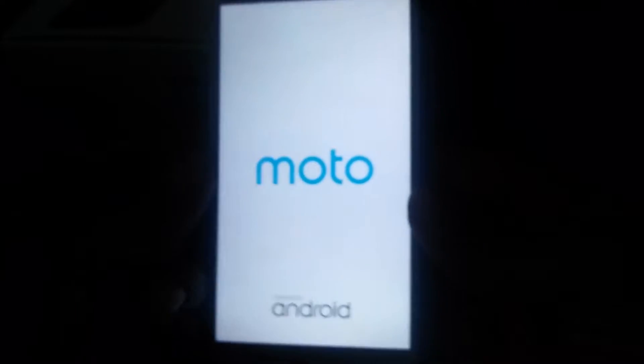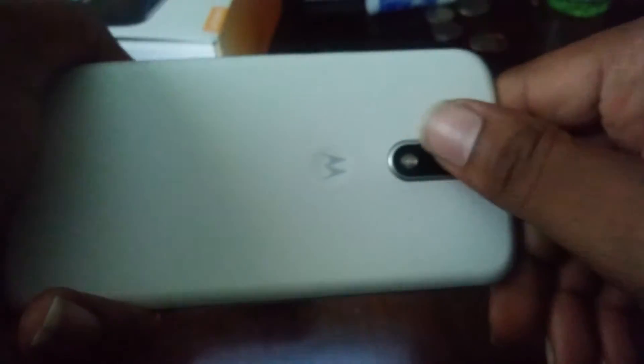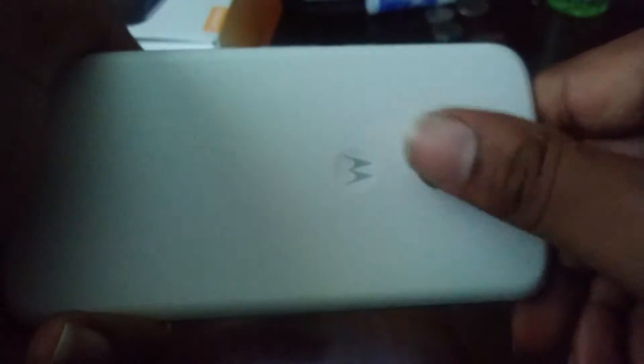So what I'm going to do is go ahead and power this thing up for you, in case you've never seen how it looks when it powers up. Alright, boom — Moto Android. 13 megapixel camera in the back. I don't have the Plus model here, it's just the regular 32 gig, 2 gigabyte of RAM model. No fingerprint scanner, as you can see. I promise my phone is not messed up right here — it's just the screen protector.